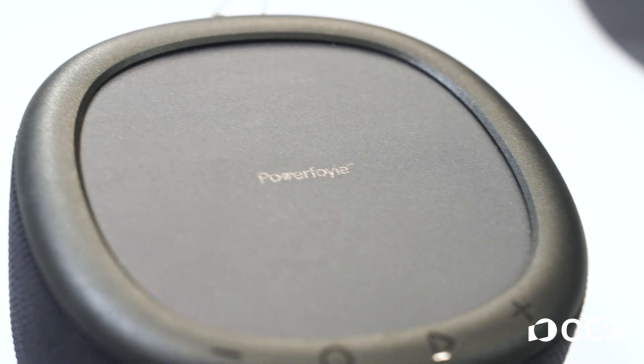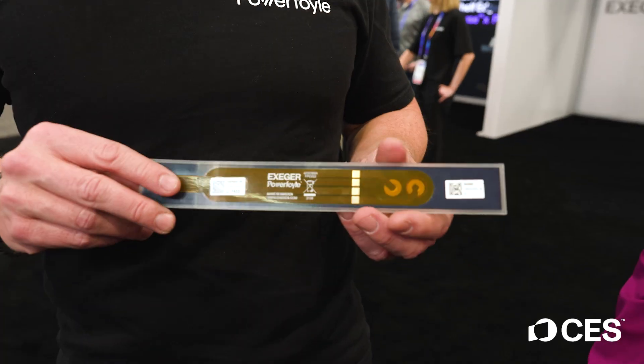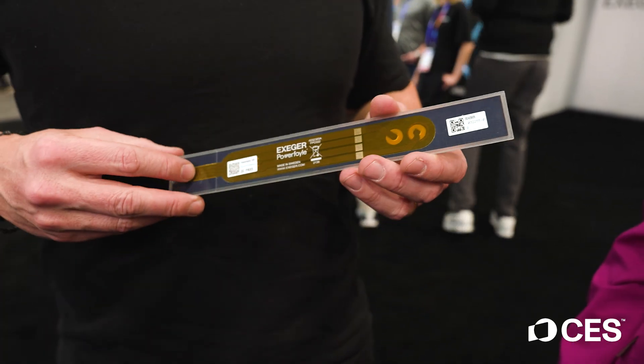How does that go from this to actually connecting to the product? In the back here we have different connectors, and from there we just put cables and it goes to the electronics and charges the battery.